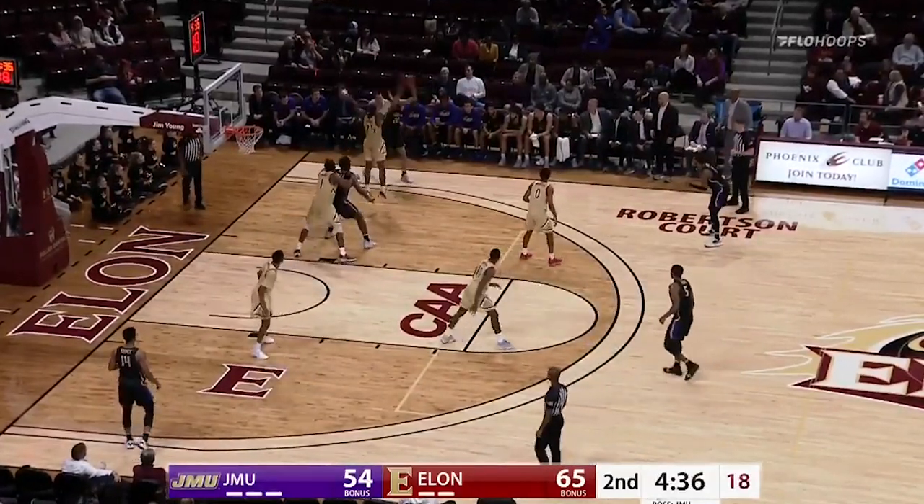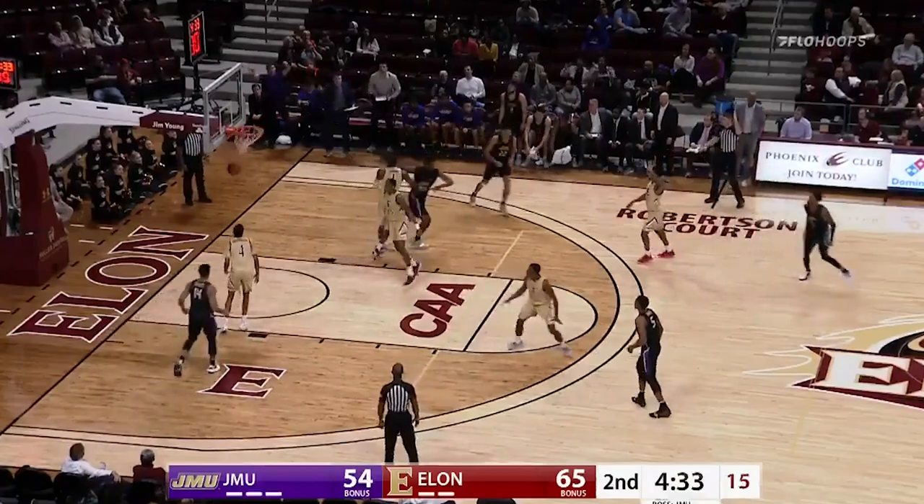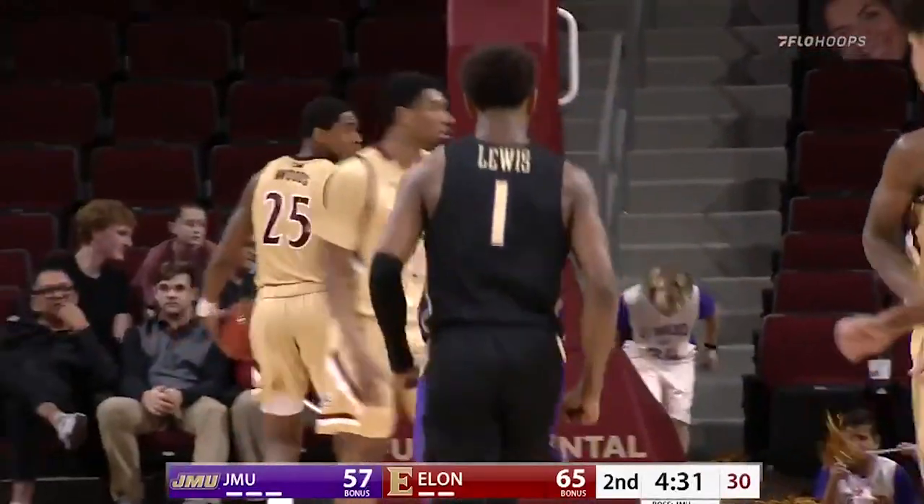Banks flips it away. Wooden corner right side, up top Lewis for the three — and good. Matt Lewis.